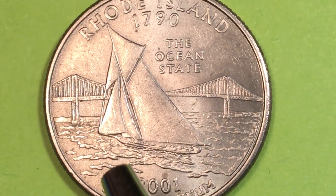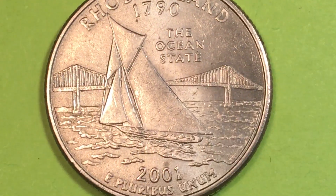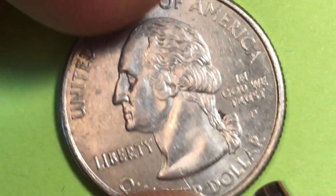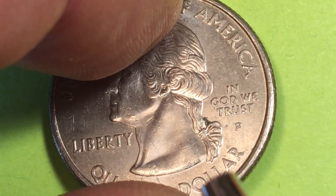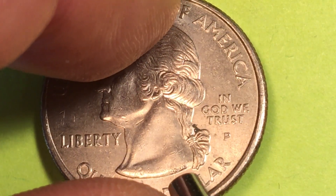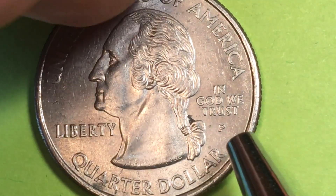Rhode Island does touch on Massachusetts and Connecticut. The coin reads Rhode Island and E Pluribus Unum at the bottom, dated 2001. This is a George Washington state quarter — the second version with the John Flanagan and William Cousins initials underneath. It reads United States of America above George Washington and Quarter Dollar below him.